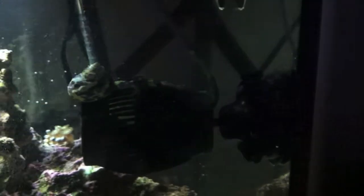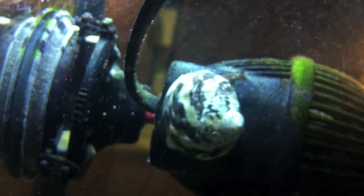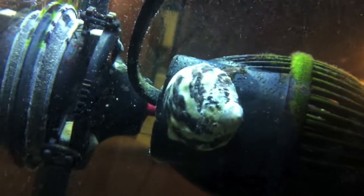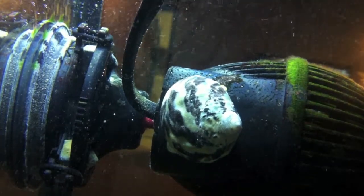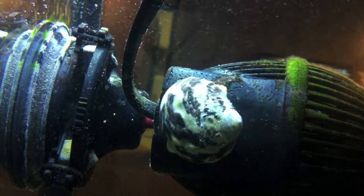It is now 12 PM and the snail is still working on the powerhead. Still working on the powerhead.